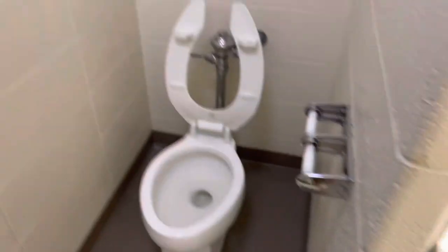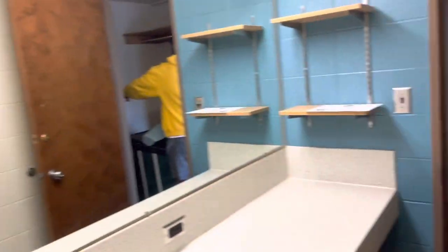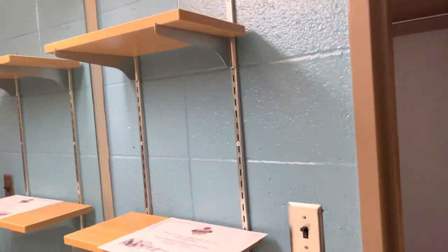Sink area, the toilet, and then this is the shower. Y'all, I'm a little upset because I think I got a suitemate, and I was not guaranteed a suitemate, so yeah. But the lighting here is cute.